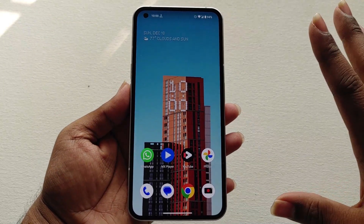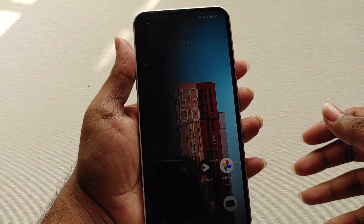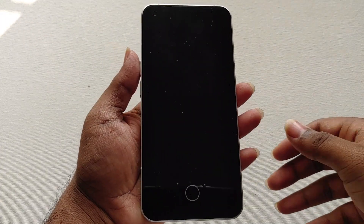Hey there Digital Friends! Welcome back to Digital Vegans. In this video I am going to show you about the Android 13 beta update on the Nothing Phone One. I waited for some days so that if any kind of major bug pops out I can alert you guys before trying this beta update.